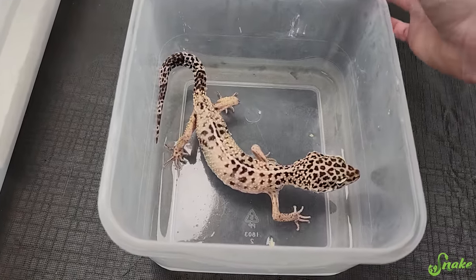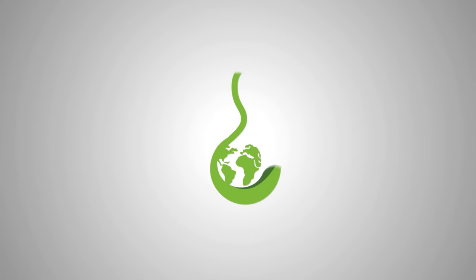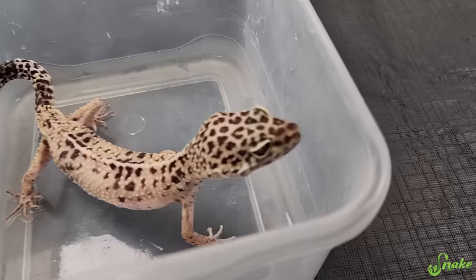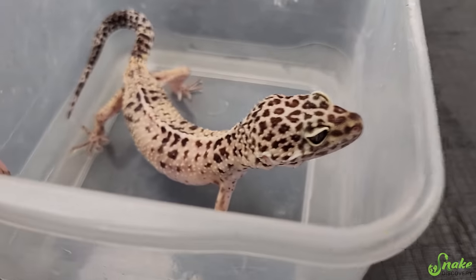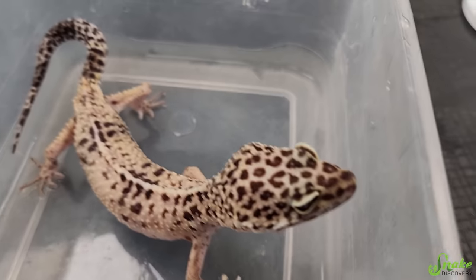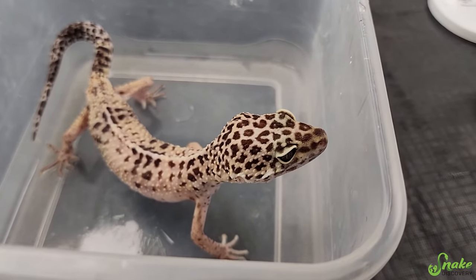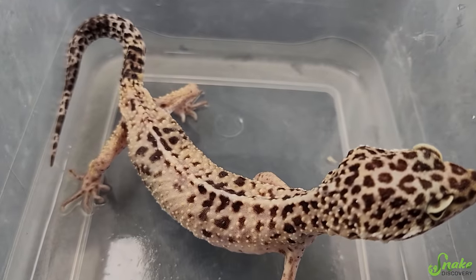This leopard gecko is insanely skinny. This leopard gecko, who we have named 100 Gecks, is a male. He is 11 years old and leopard geckos can live into their 20s, so he still has a lot of life ahead of him, but he is crazy skinny.